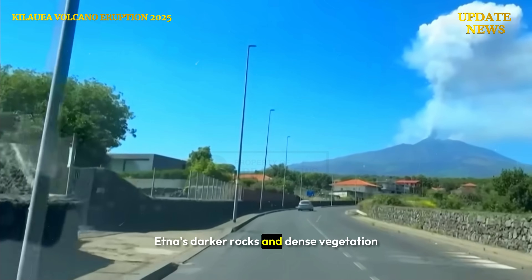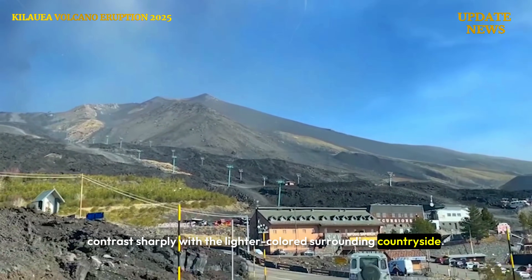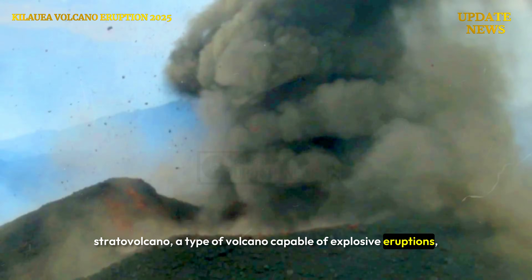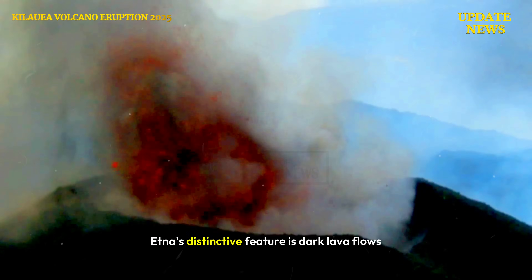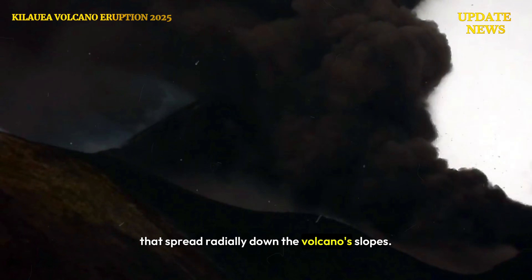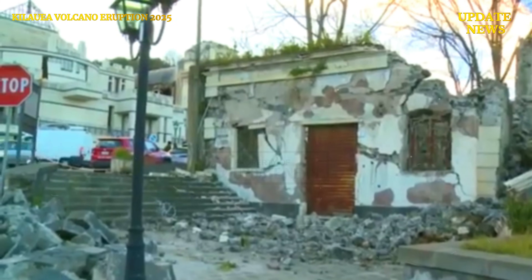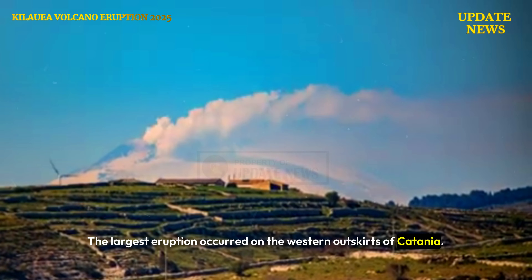Etna's darker rocks and dense vegetation contrast sharply with the lighter-colored surrounding countryside. Etna is a stratovolcano, a type of volcano capable of explosive eruptions, located on the east coast of the Italian island of Sicily. Etna's distinctive feature is dark lava flows that spread radially down the volcano's slopes. The largest eruption occurred on the western outskirts of Catania.